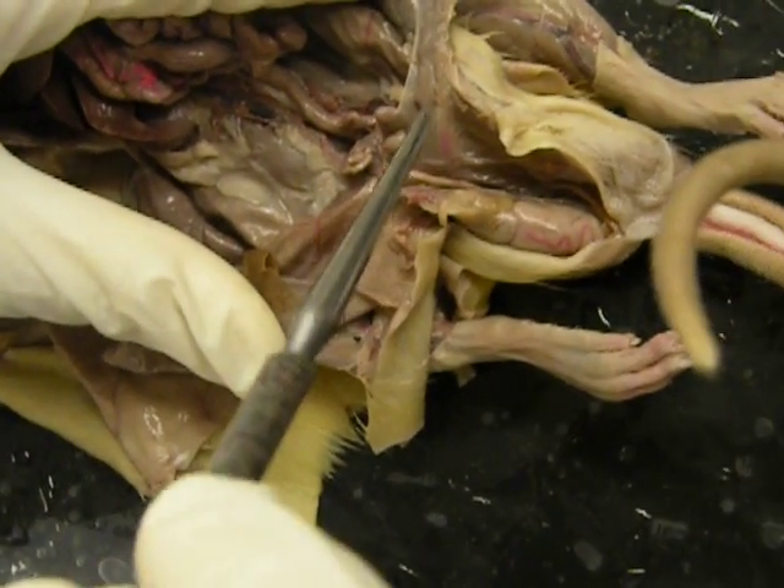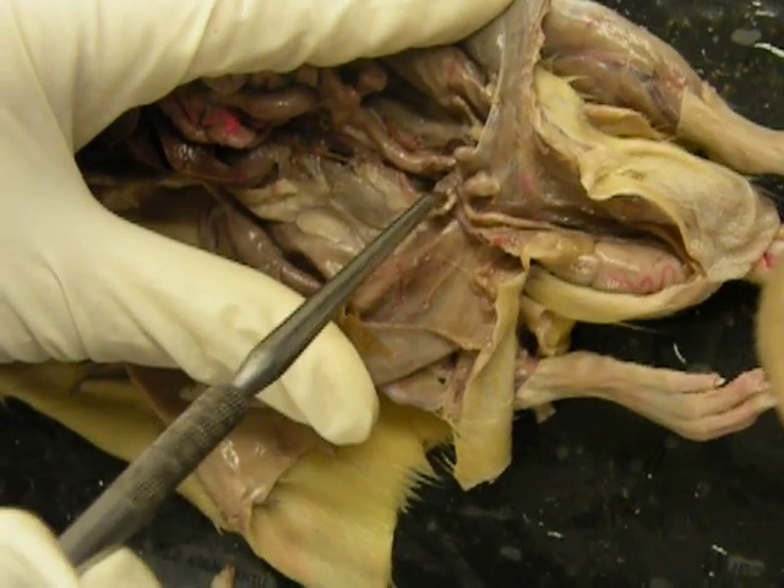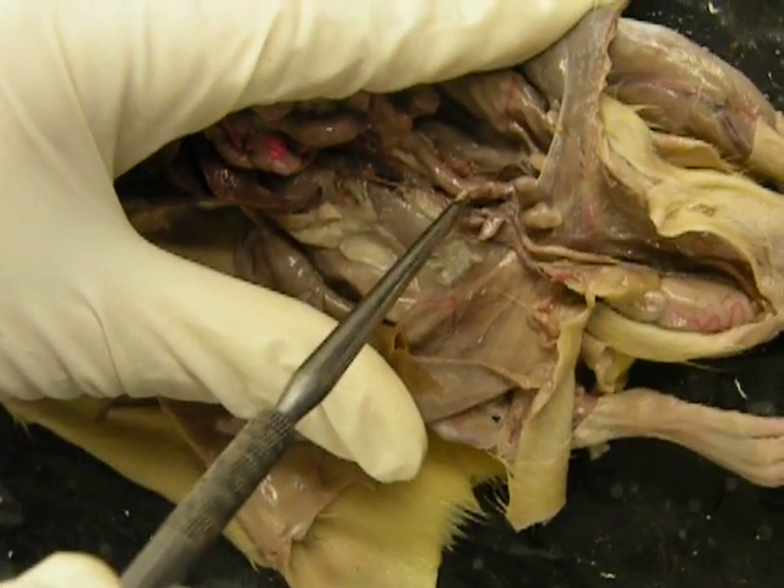So again, the accessory sex glands are the prostate gland, the vesicular gland, and the coagulating gland right there.